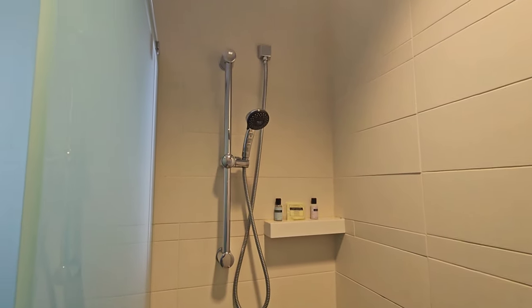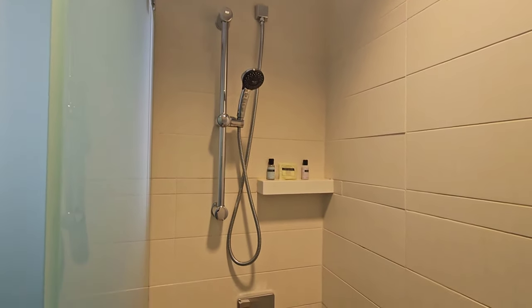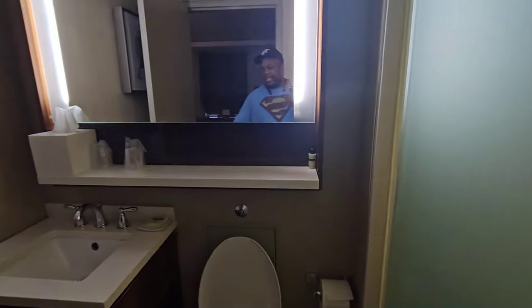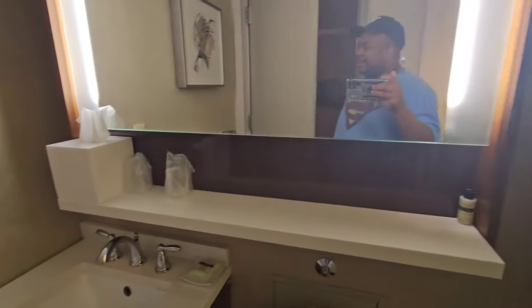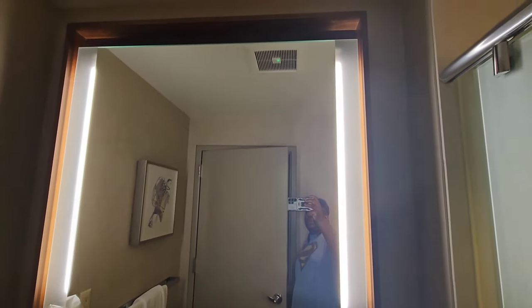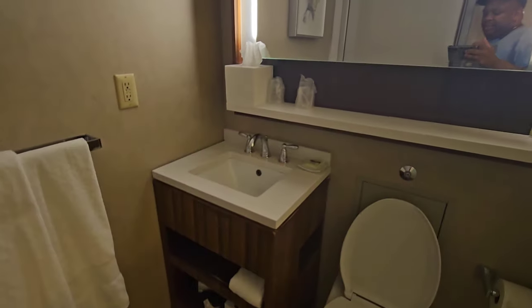The shower is not very big, but it does the job — I'm not going to complain about it. There's a nice-sized mirror with good lighting on it. Nice exterior overall. It's a nice room.